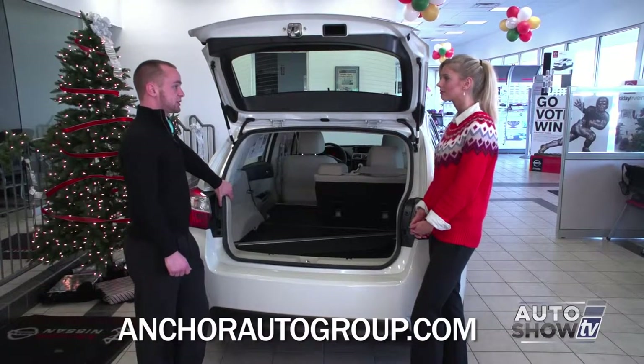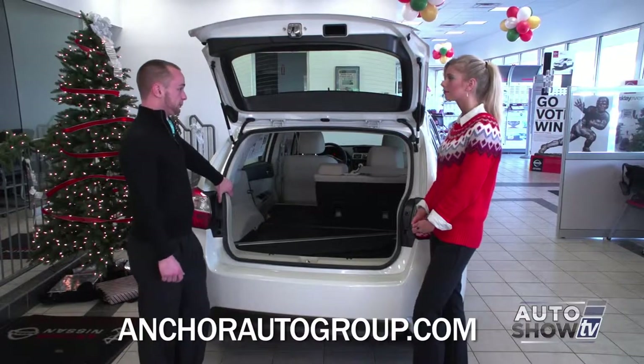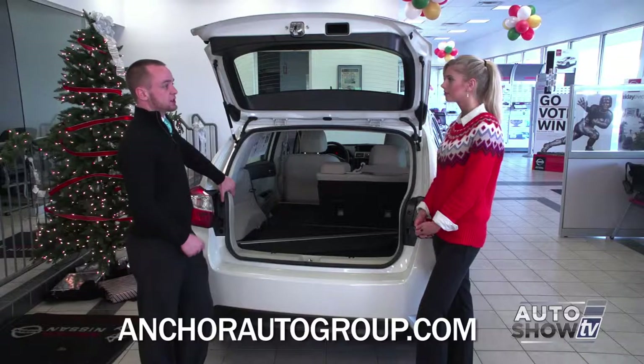This car comes complete with seven airbags. You've got front airbags, side airbags, and then airbags all the way in the rear as well. This car has a Top Safety Pick Plus safety rating, which is the highest that they award.